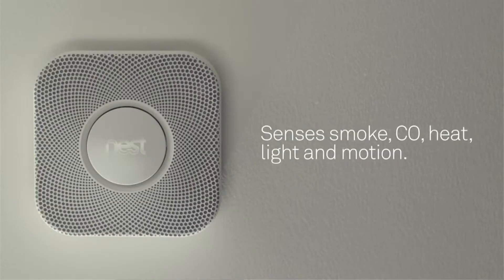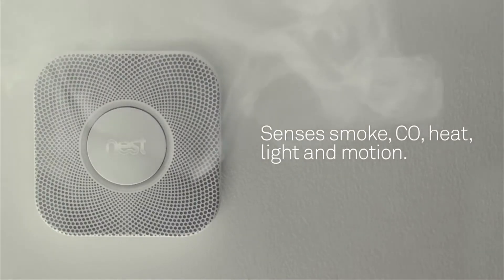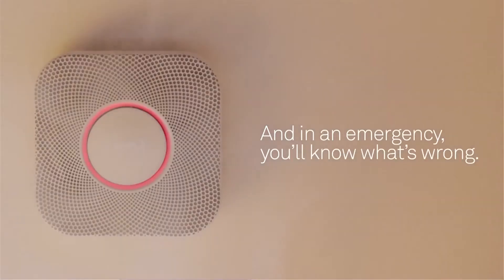As well as smoke, Nest Protect monitors carbon monoxide. You can't see it or smell it, but if it's there, the Nest Protect alarm will go off. It works in tandem with your Nest thermostat, so if the alarm detects carbon monoxide, the thermostat automatically turns off your gas furnace — the most likely source of a carbon monoxide leak.